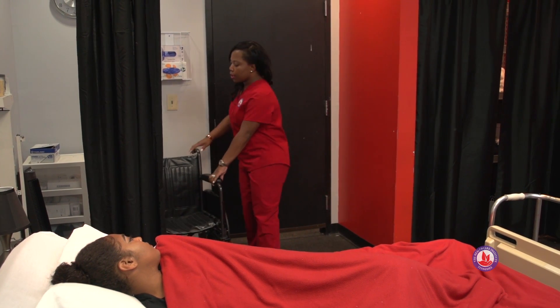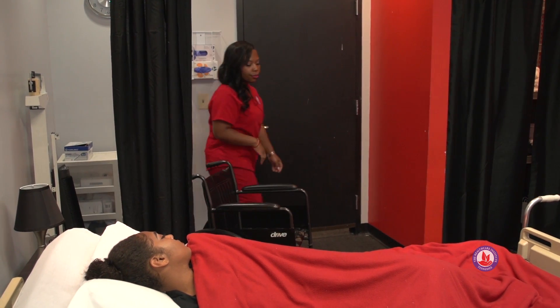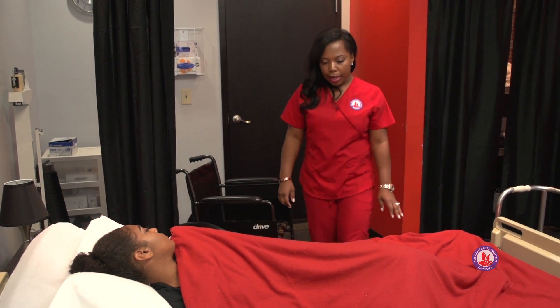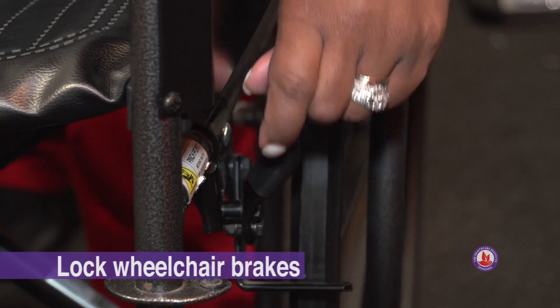The first thing we want to do is make sure we get our wheelchair at least ten steps away from our resident. We're going to make sure that our bed brakes are locked because that's a key item. And we're going to make sure that our wheelchair is locked as well.